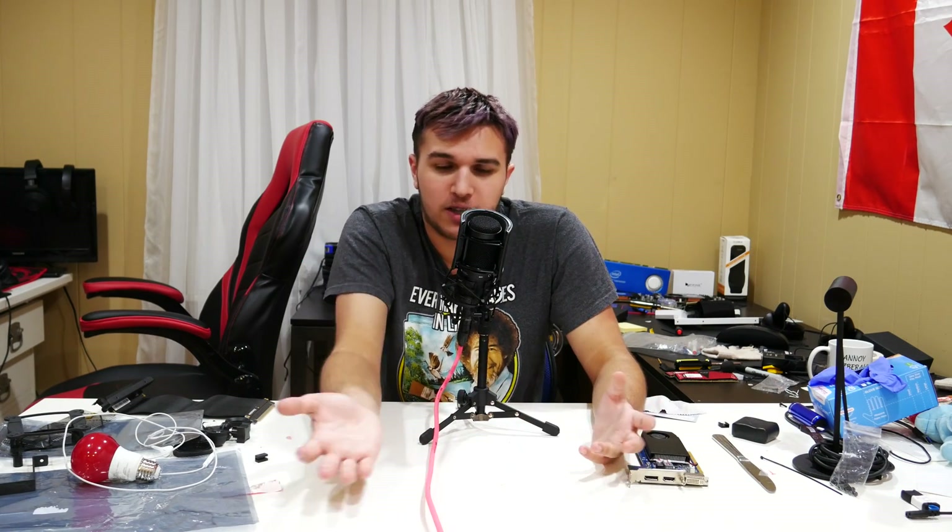I highly suggest watching Jay's Two Cents' video — I'll link it in the description. He built a PC wrong on purpose; super funny video. He literally shows how he builds on carpet with static electricity and it still works. It's so easy. So if you have the choice, my recommendation is to build your own PC instead of buying a pre-built.